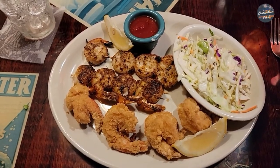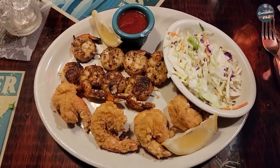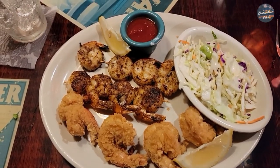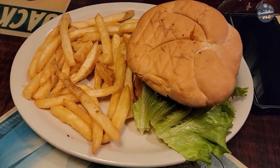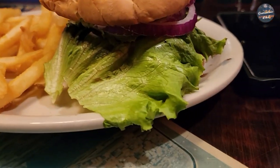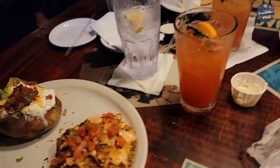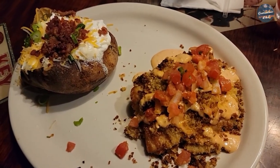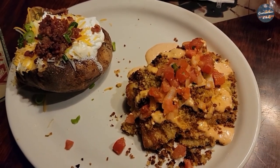Check out these meals here at Conk Republic Grill. I got the shrimp fest — Cajun shrimp, grilled shrimp, and fried shrimp with coleslaw. Here's a hamburger with french fries — look at this thing. And here is the jalapeño crusted grouper with loaded baked potato. Does it not look killer or what?